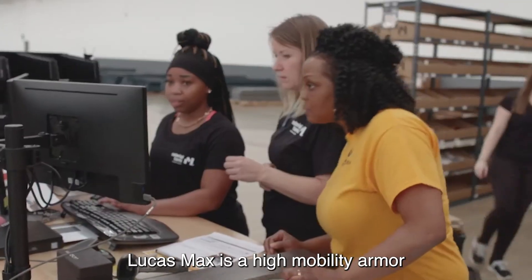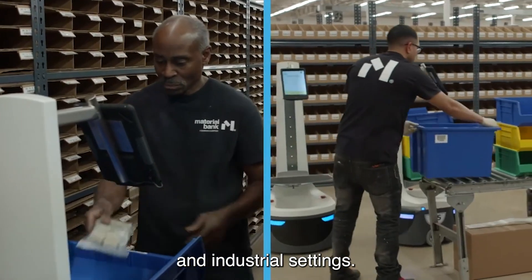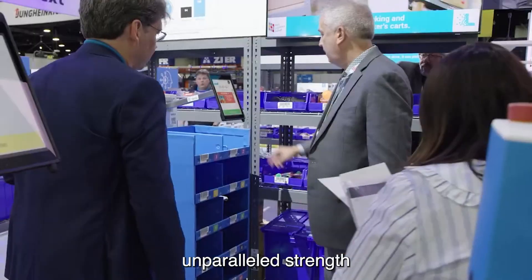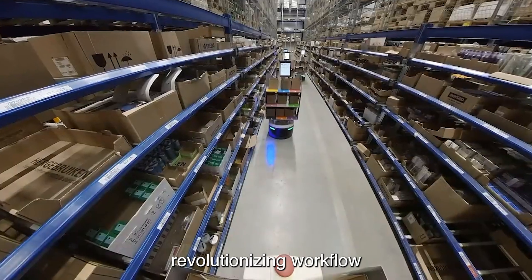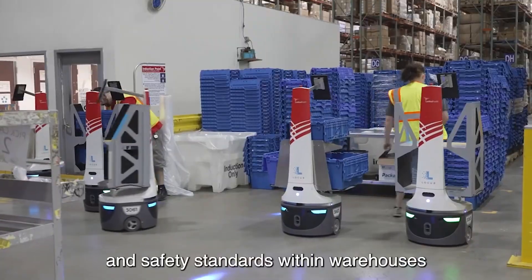Locust Max is a high-mobility AMR designed for material handling in demanding manufacturing and industrial settings. It combines high maneuverability, unparalleled strength, and stability with intelligent task allocation capabilities, revolutionizing workflow, efficiency, and safety standards within warehouses.